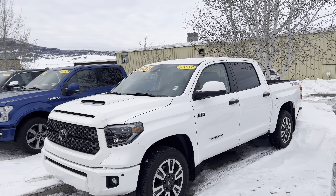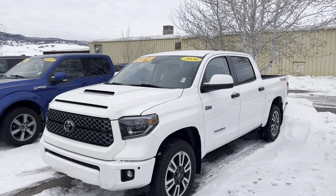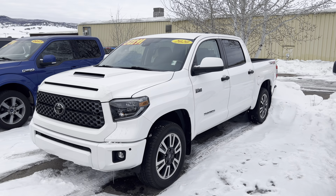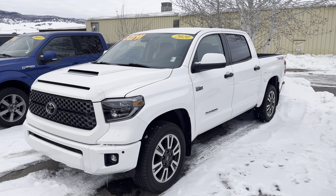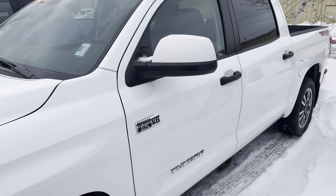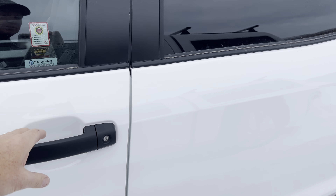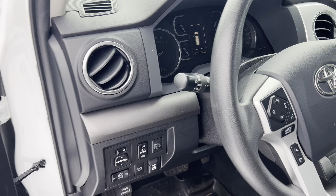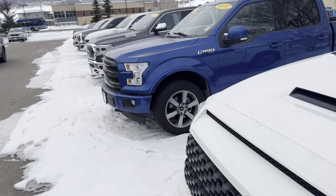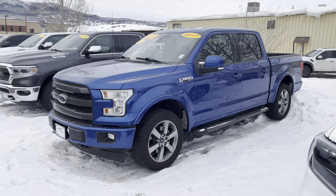Here's a very nice one — price reduced. 2020 Toyota Tundra TRD Sport, down at only $52,891. That 2020 only has 13,176 miles on it — that's a Tundra right there with the V8.